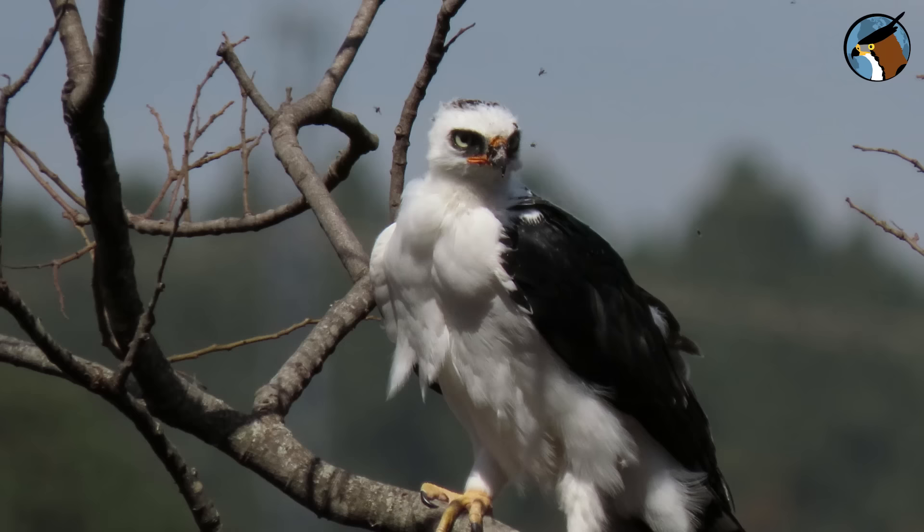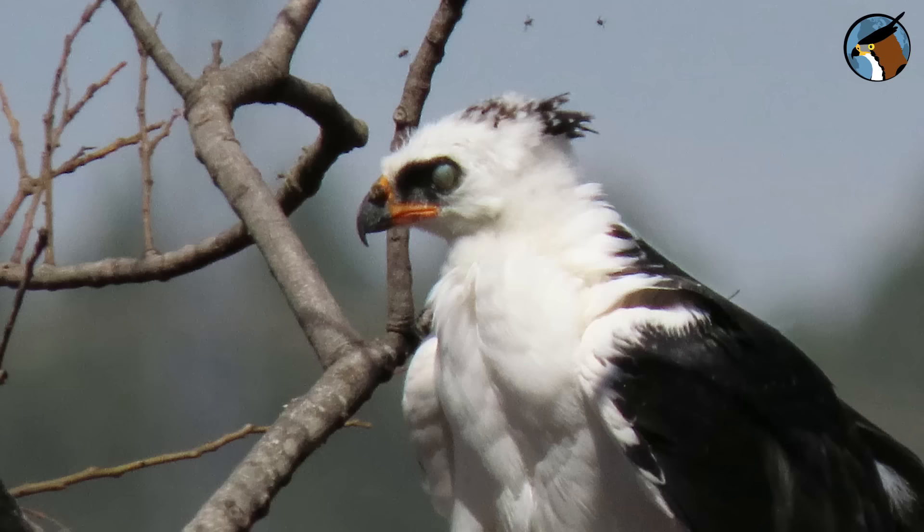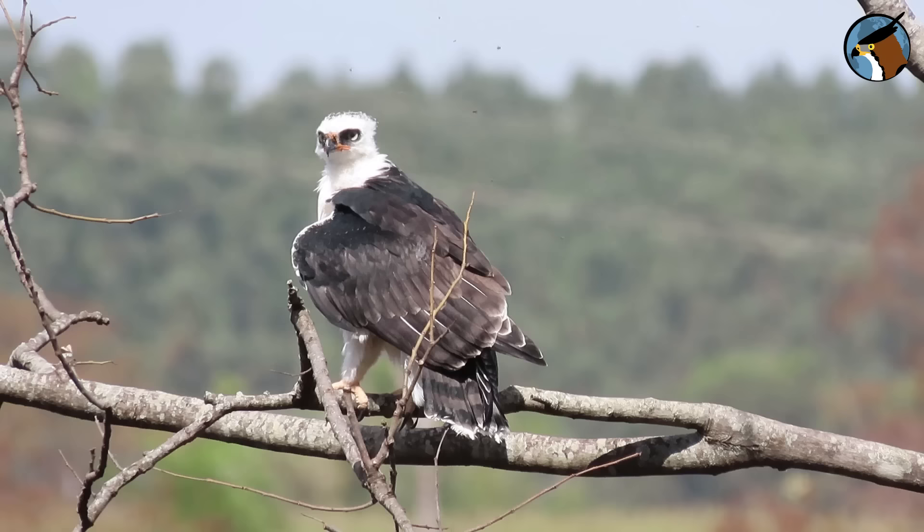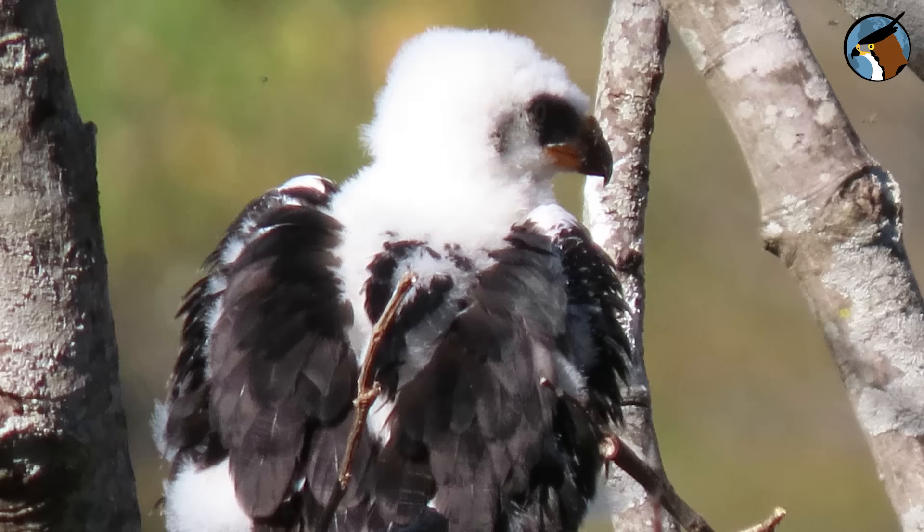Look how interesting: lots of little bees go in and out of the fledgling's nostrils, as well as those of the adult female. This is a natural mutualistic relationship — the bee benefits by getting secretions from the nostril, and the bird gets clean nostrils.